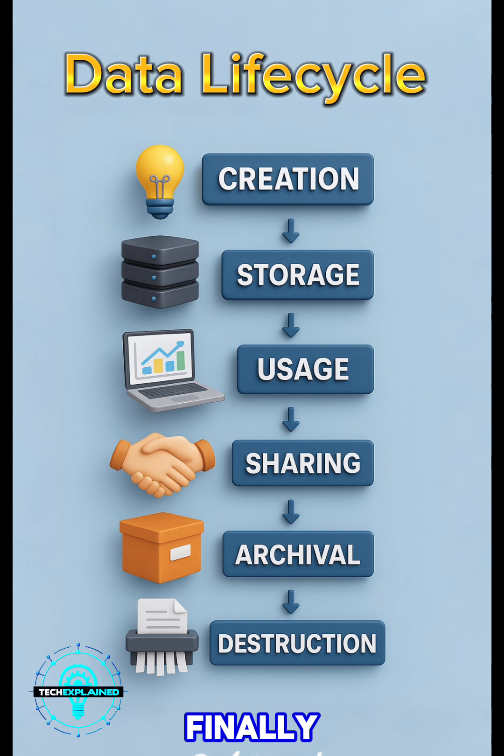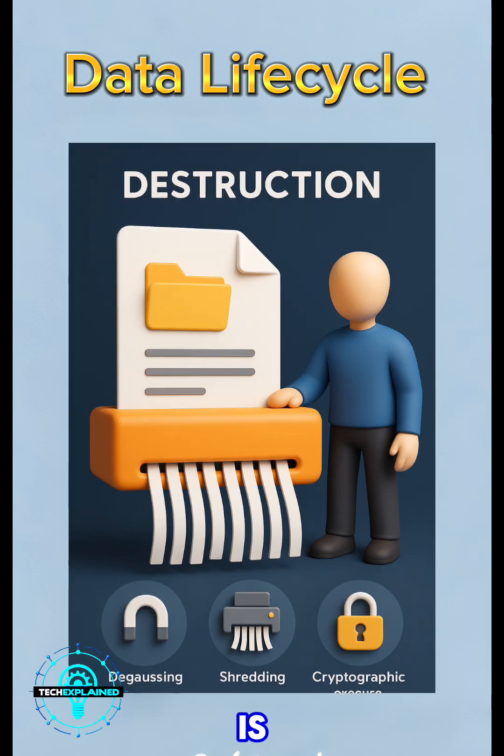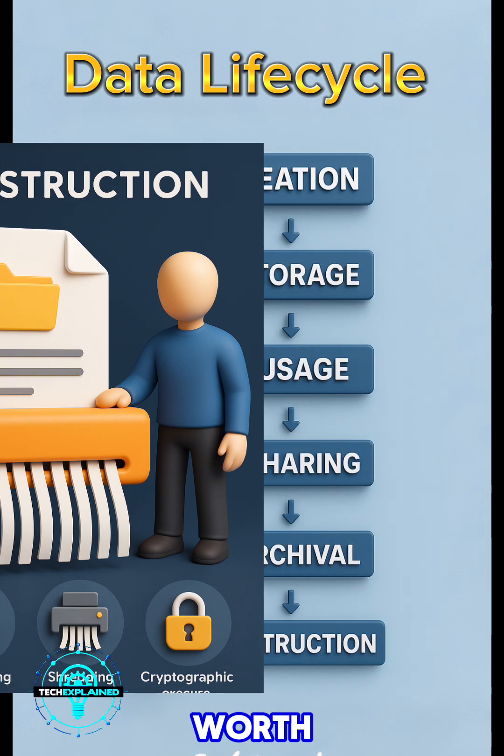And finally, destruction. When data is no longer needed at all, it's time to get rid of it — for real. Just deleting a file isn't enough. You've got to securely wipe it using methods like degaussing, shredding, or cryptographic erasure. NIST has official guidelines for this, and it's worth following.